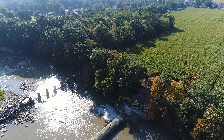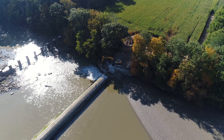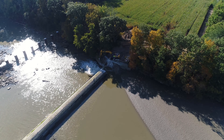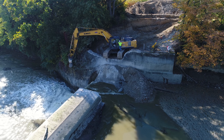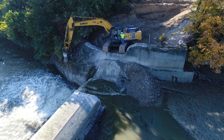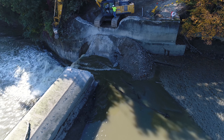Good morning, this is Bruce with an aerial viewpoint, and this is day four of the notching of the Ballville Dam in Fremont, Ohio. The notch was to be 20 foot across and about 10 foot deep, and it looks like they're almost there.